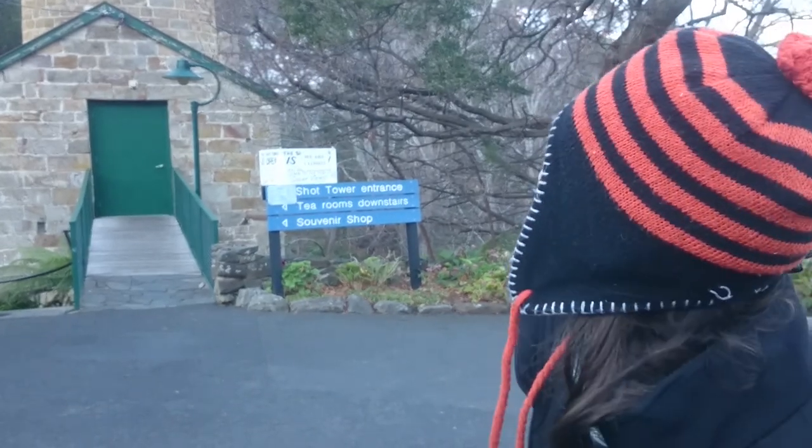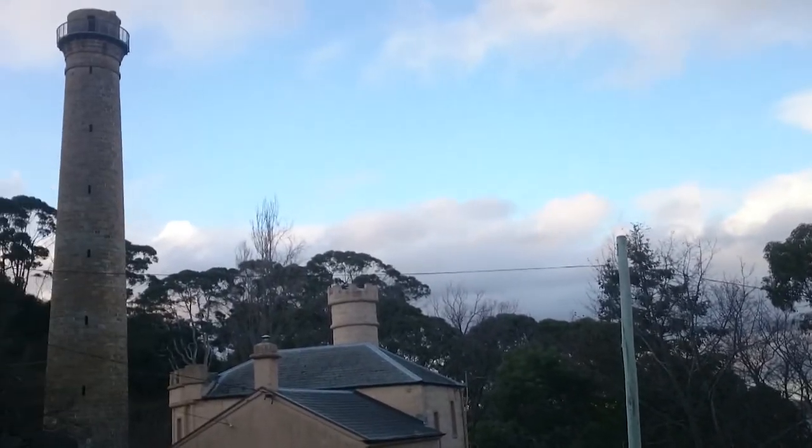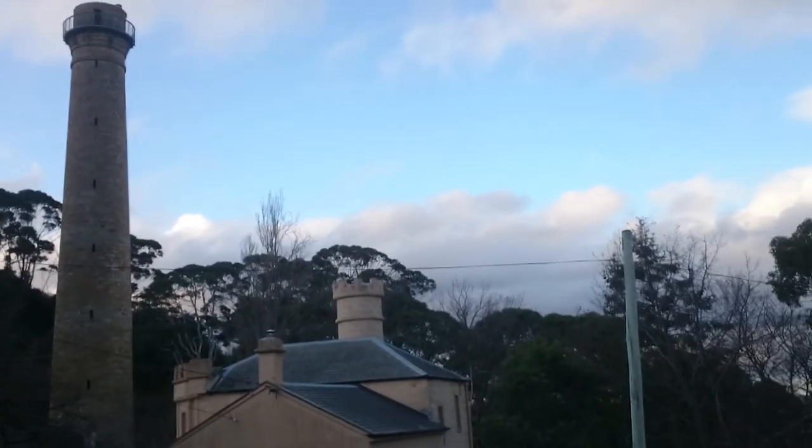This particular shot tower was, up until very recently, still the tallest building in Hobart, only just been surpassed by the ABC building here in town. It was the first one built in this country — 1870, quite a long time ago. A fellow by the name of Joseph Moyer was the fellow who built it.